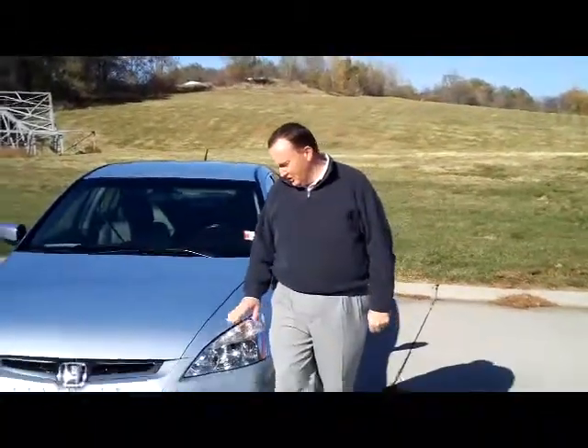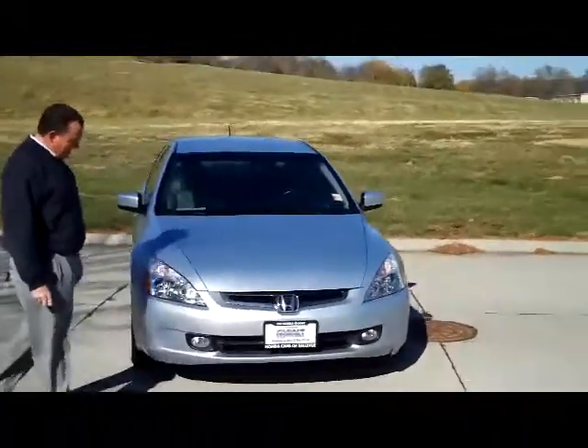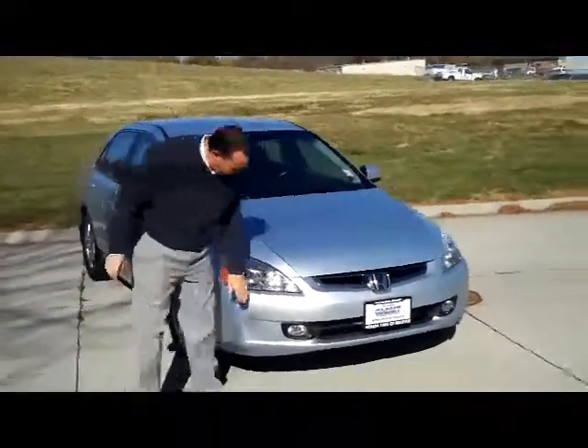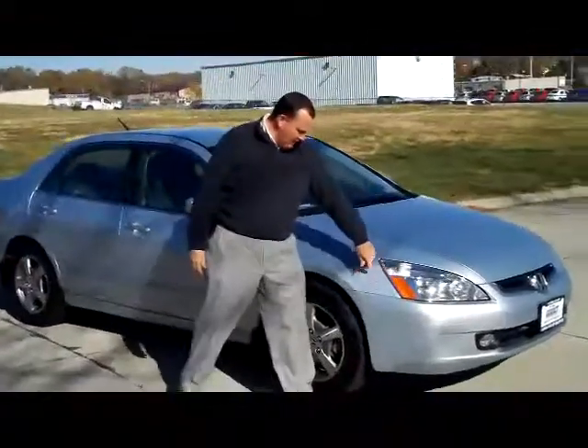Brian Kelly here from the Honda Giant, here to show you this 2005 Honda Accord Hybrid, top of the line. It has the fun lights, 5 mph bumper from the back, and wrap-around headlights.